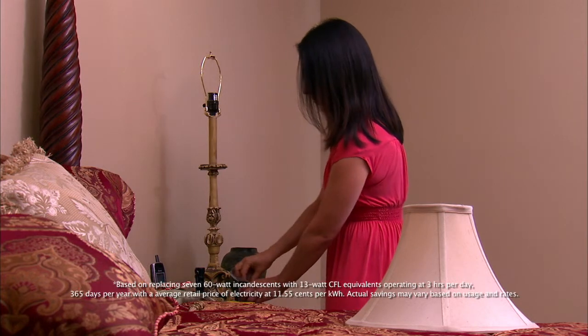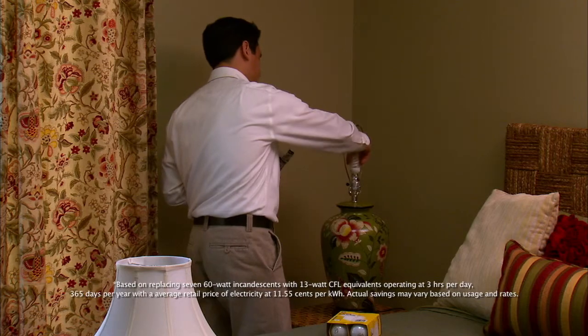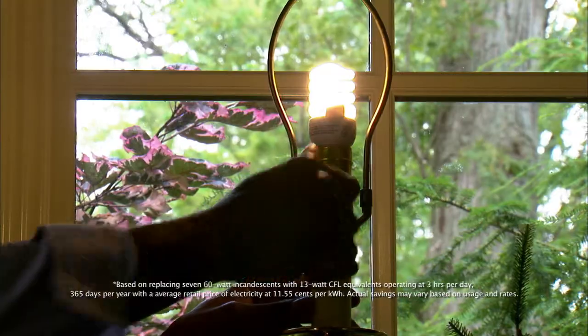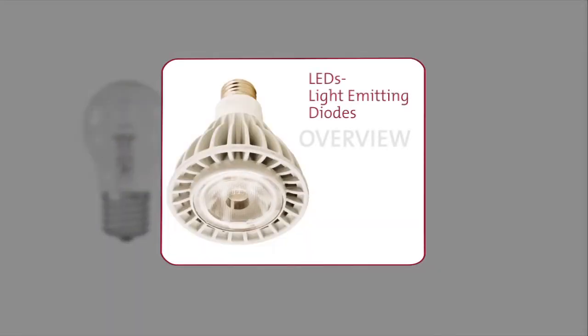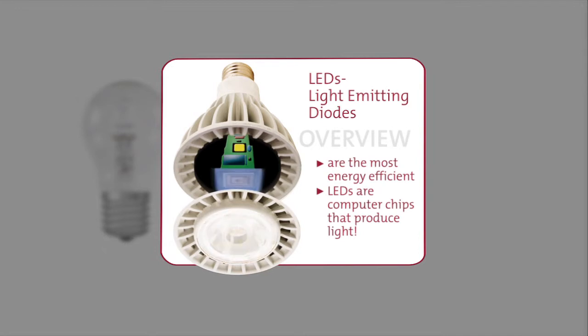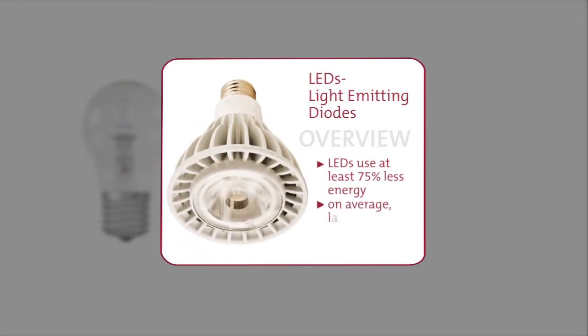Switching out seven inefficient incandescent light bulbs in high-use areas of your home with ENERGY STAR qualified CFLs could save you about $40 per year. LEDs, or light-emitting diodes, are one of the most energy efficient options available. LEDs are essentially computer chips that produce light. They consume at least 75% less energy than a traditional incandescent light bulb and, on average, can last 15 times longer. It's one of today's most energy efficient and rapidly developing technologies.